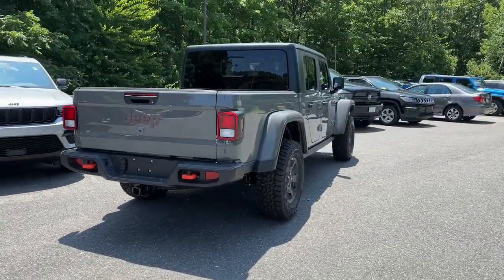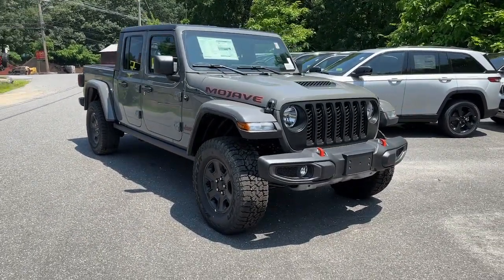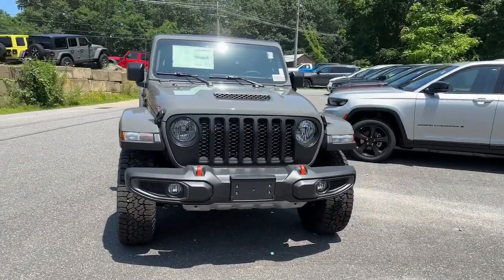Dare to enjoy the freedom you crave in this no-excuses Commander. Come in for a fun and easy test drive — our team will make it the best part of your day.